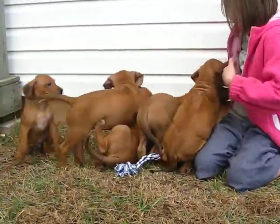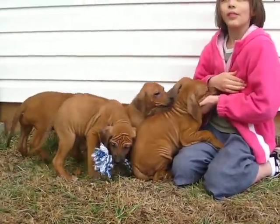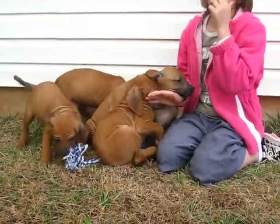They're eight weeks old this Friday and they will be ready to go. So if you're interested in any of them, please contact us. They're having their eight-week parvo shot tomorrow. Thank you.